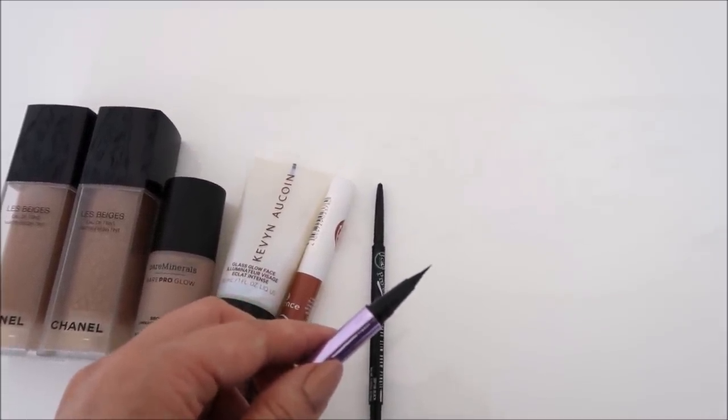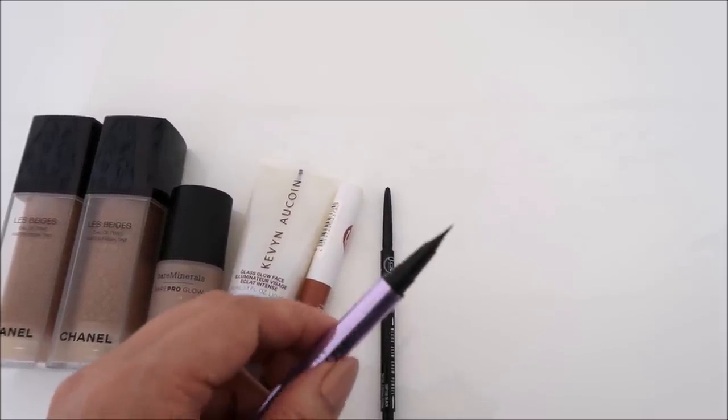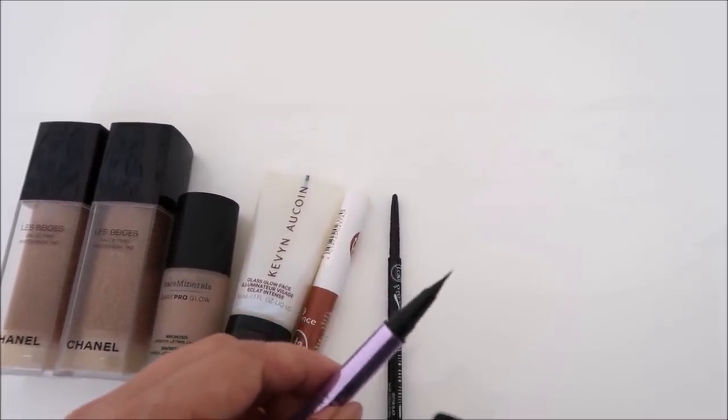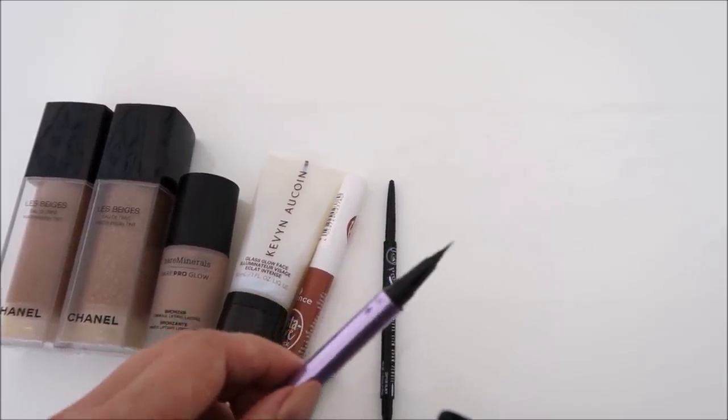I feel like anyone who does not have a light hand should not use these products because you're not going to get the look you want. But oh my god, so, so good. Okay, I would just like to say it's 2 p.m.